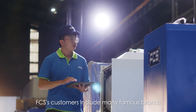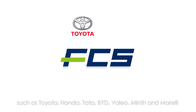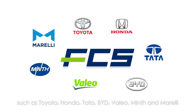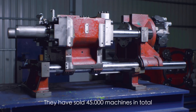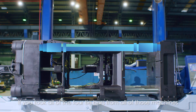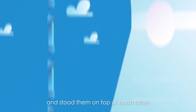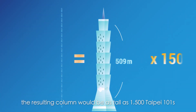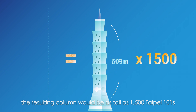FCS's customers include many famous brands such as Toyota, Honda, Tata, BYD, Vallejo, Minf, and Morelli. They have sold 45,000 machines in total. If you took all of the four tie bars from all of those machines and stood them on top of each other, the resulting column would be as tall as 1,500 Type-A 101s.